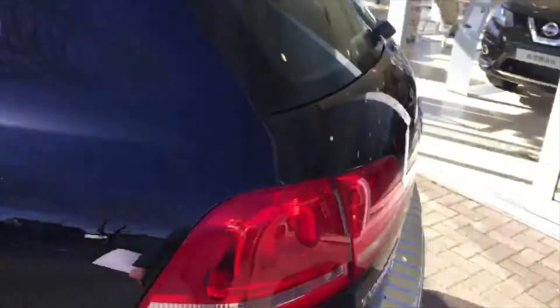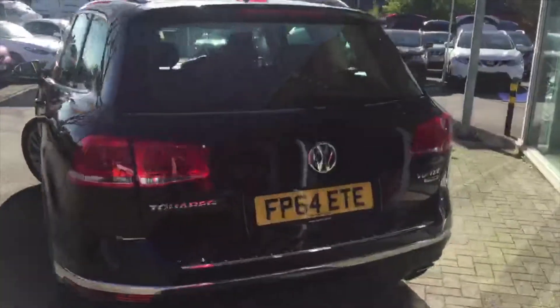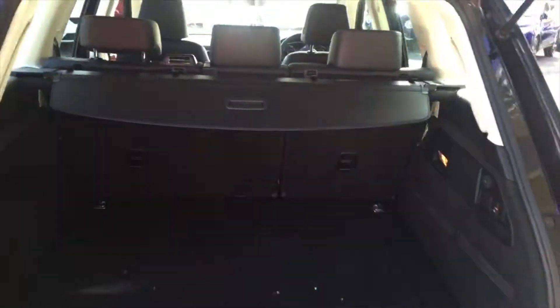Coming round to the back, let's have a look inside the boot. As you can see the boot is absolutely huge — it's going to be great for anything like family holidays or taking the dogs out for a walk. There's also a nice 12 volt jack just inside the vehicle along with a boot cover.